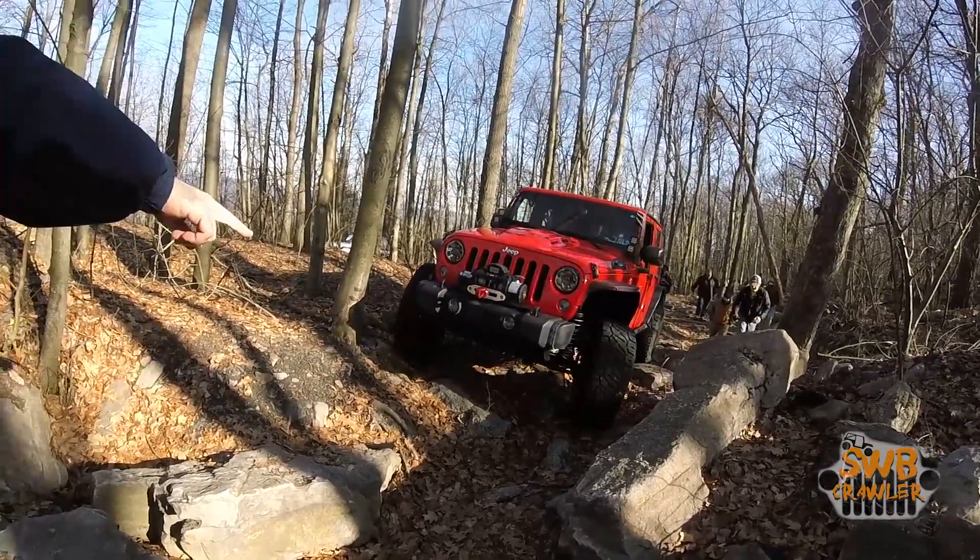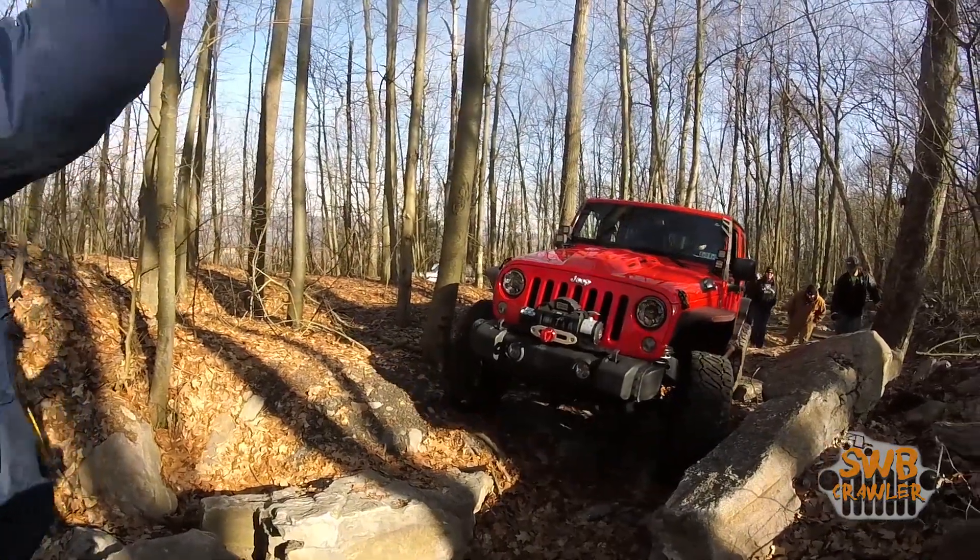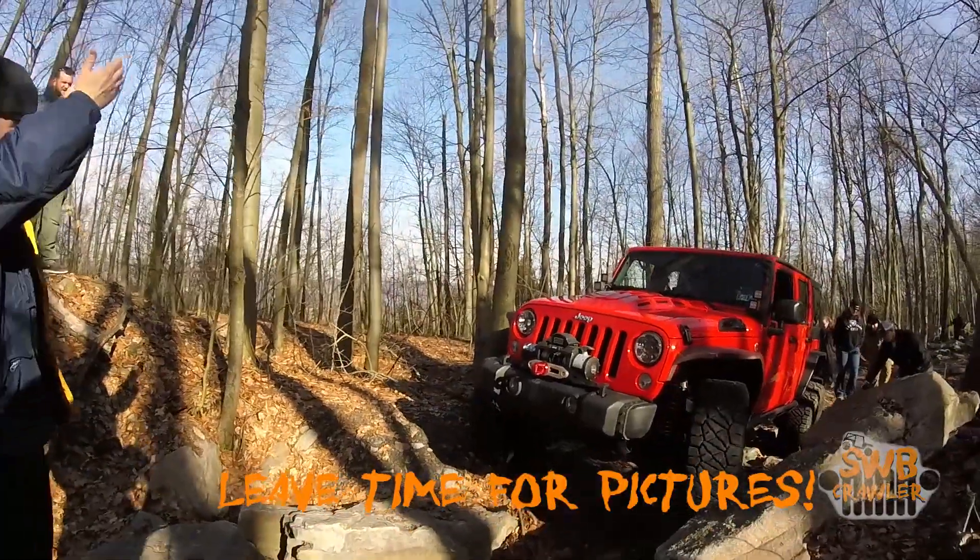A little more. You're going to ride up on this rock, okay? Right there. Take it slow. Someone get picked.